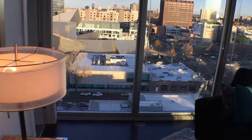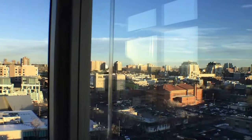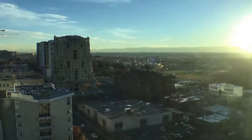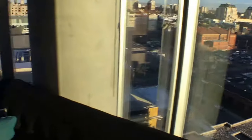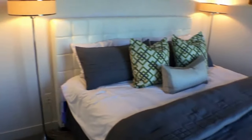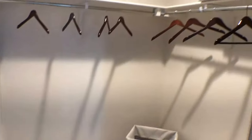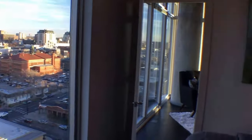This particular floor plan is a corner unit, so you have a pretty good view of downtown Denver as well as the mountains, which is pretty spectacular. Over here is one of the bedrooms with a pretty big closet. The bedroom is also equipped with views.